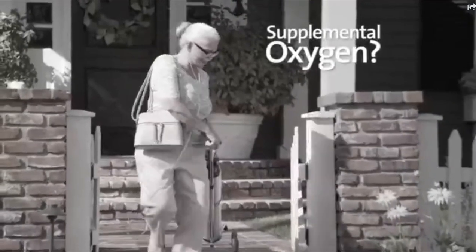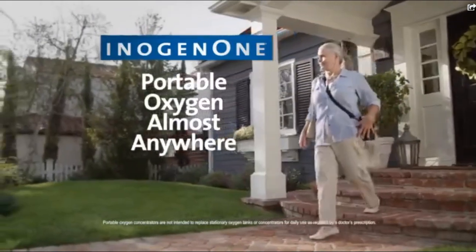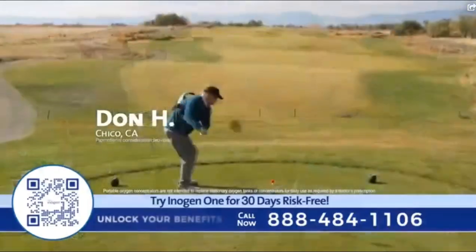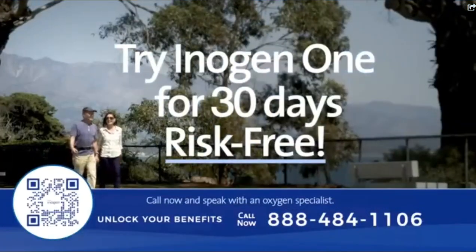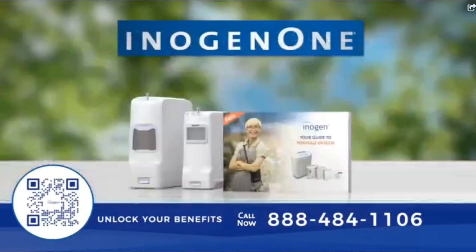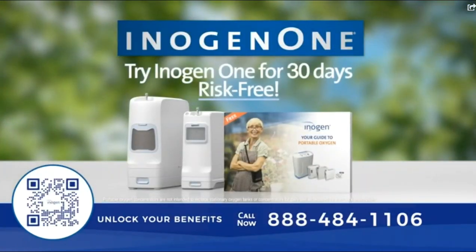If you're on supplemental oxygen, heavy and awkward tanks are a burden. Now you can leave home and leave the tanks behind with Inogen One, the portable oxygen concentrator you can take almost anywhere. Just press the button and there's your oxygen. You can play golf again, go grocery shopping — you're free again. Right now, you can try an Inogen One for 30 days completely risk-free. Your insurance may even cover your new Inogen One system. Call 888-484-1106.